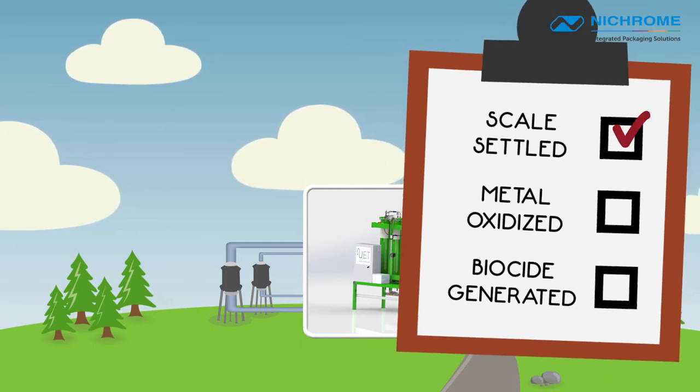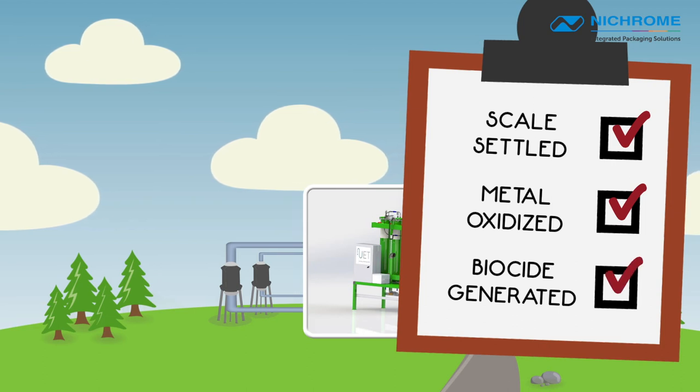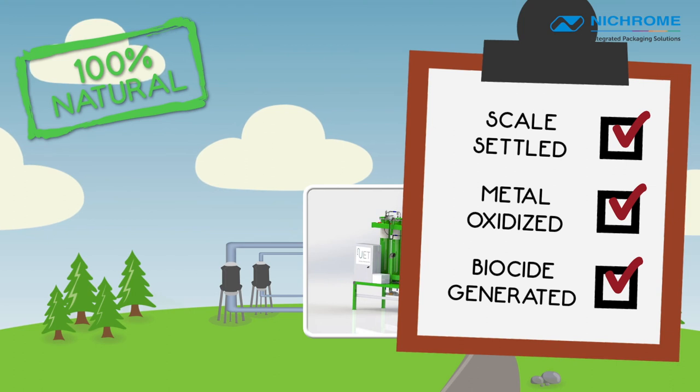Scale is produced and settled, metals are oxidized and filtered, and biocide is generated to eliminate bio-growth. All by using natural solutions instead of chemicals.